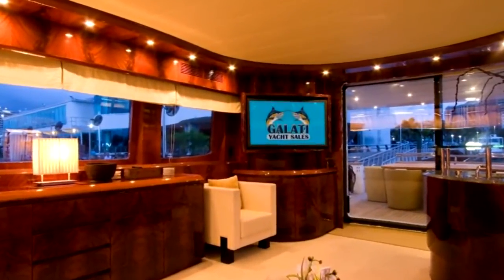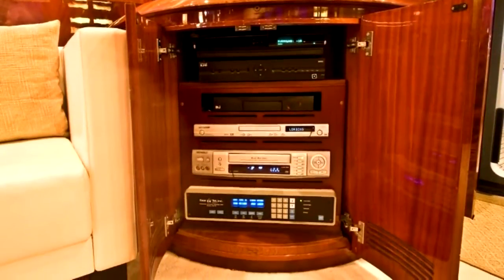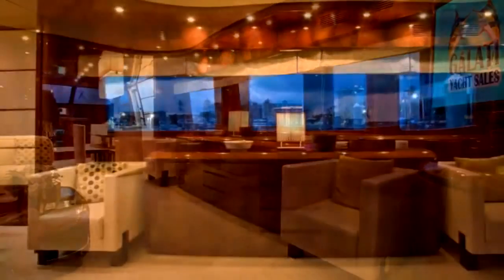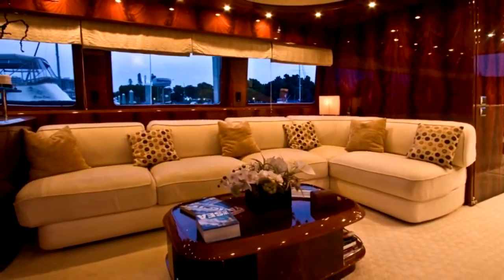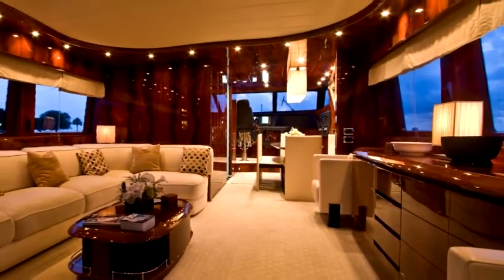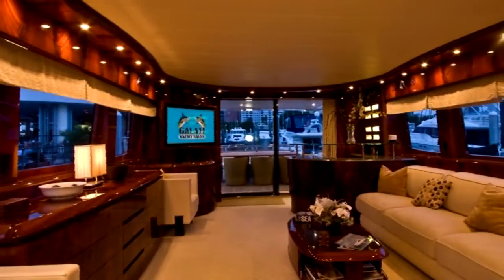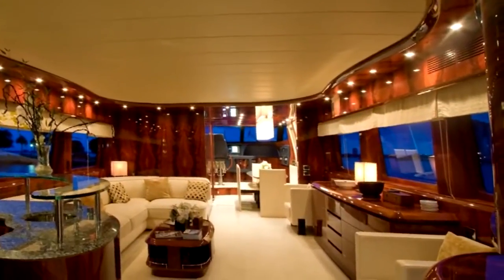Directly across from the wet bar is an incredible audio-visual entertainment system complete with LCD television, satellite TV, DVD, CD, and radio. Forward in the salon is a beautiful mahogany custom credenza for storage, a large L-shaped couch and two Italian leather seats, which can be relocated for viewing the entertainment system or intimate conversation. The salon's open floor plan and large panoramic windows with Roman blinds make this the ideal place to entertain in private or enjoy the scenery of destinations abroad.